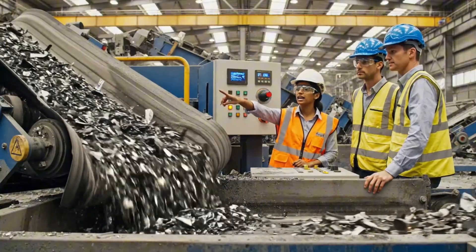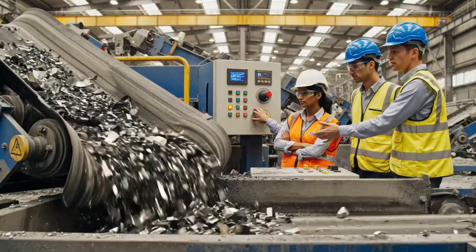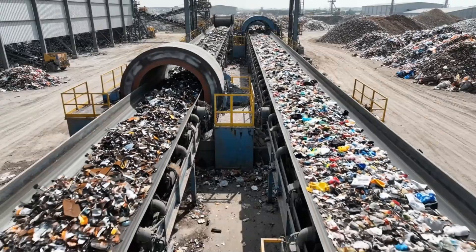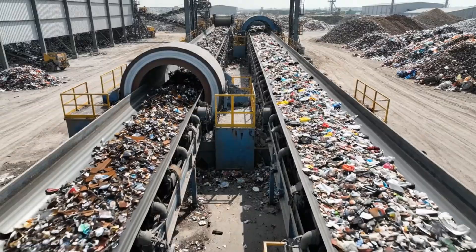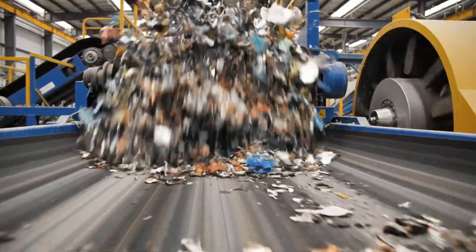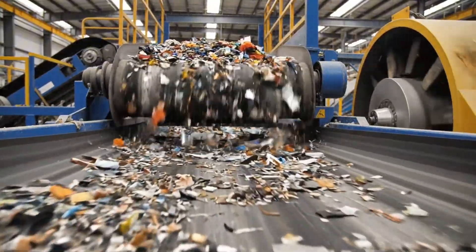Look at the throughput on the upper deck — we need more agitation. Increasing the amplitude now. Monitor the lower discharge — it's clearing. This high-speed conveyor system utilizes magnetic forces to separate the valuable steel from other debris. The eddy current separator uses a rapidly changing magnetic field to induce a charge in non-ferrous metals, literally flinging them into a separate chute.